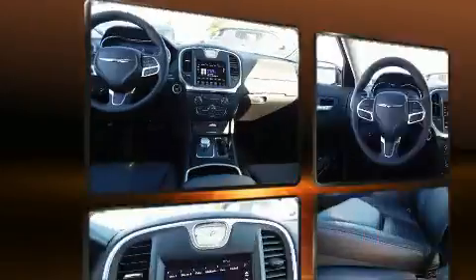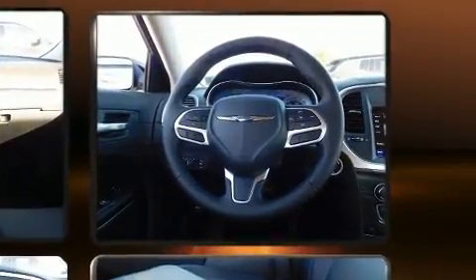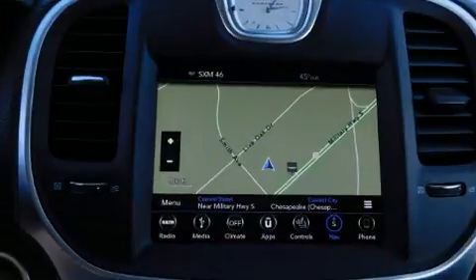Chrysler prioritized fit and finish, as evidenced by front and rear reading lights, a built-in garage door transmitter, a trip computer, heated seats, and cruise control. Features such as automatic climate control and leather upholstery prove that economical transportation does not need to be sparsely equipped.